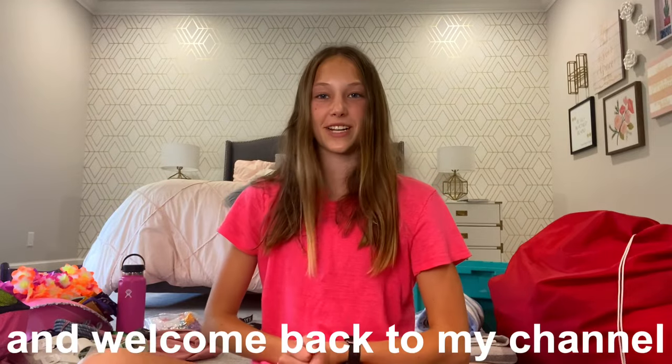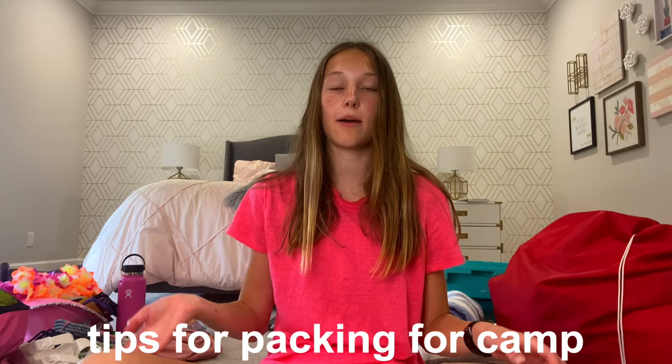Hey y'all it's Hope and welcome back to my channel. I'm going to camp in a few days and I'm doing a pack with me for camp. I've actually done these videos the past two years, so obviously I had to make one for this year as well. This is going to be packing with me as well as me telling y'all some tips for packing for camp and what you should pack.